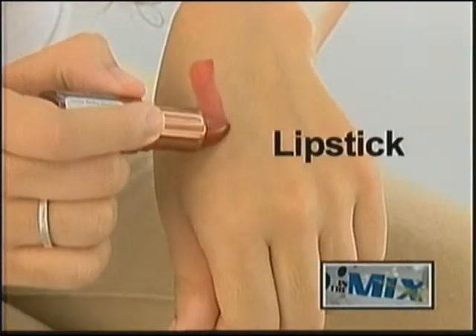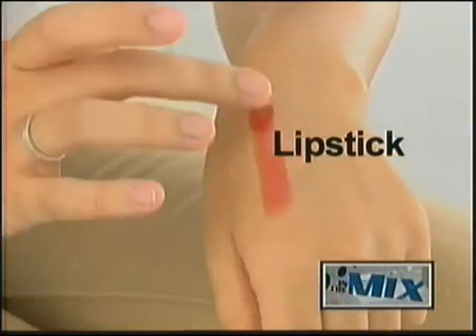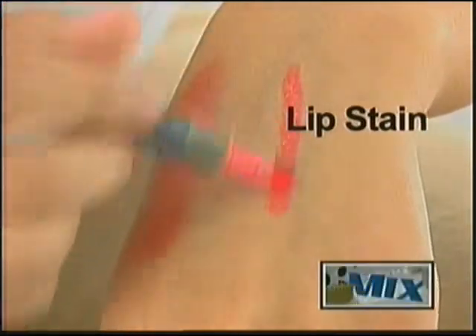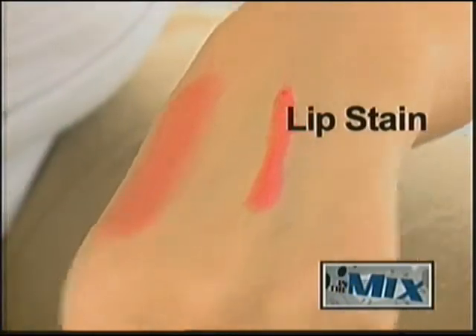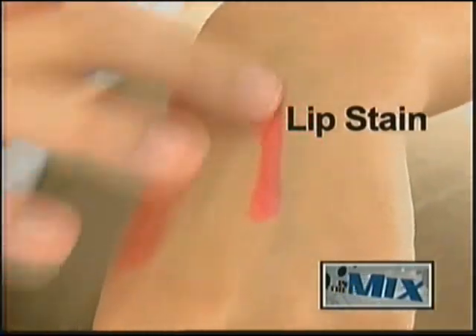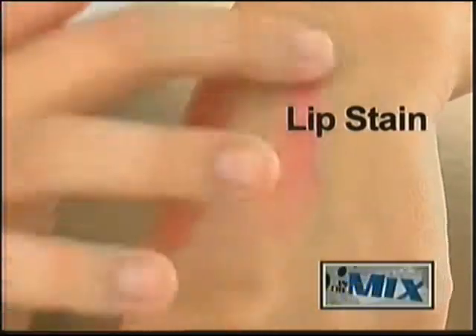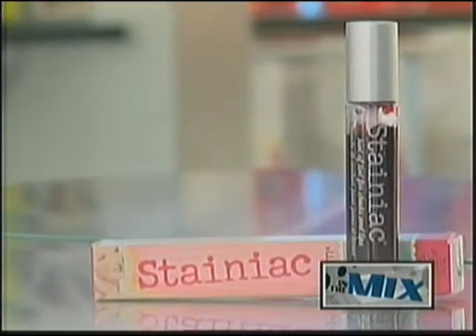Because lip stain is a less viscous formula than lipstick, it can come in several forms: a roll-on gel with sponge tip applicator, or a marker-like tube with a color-infused tip. No matter the application method, you'll need to work fast as they set quickly — almost as soon as they touch the lips.